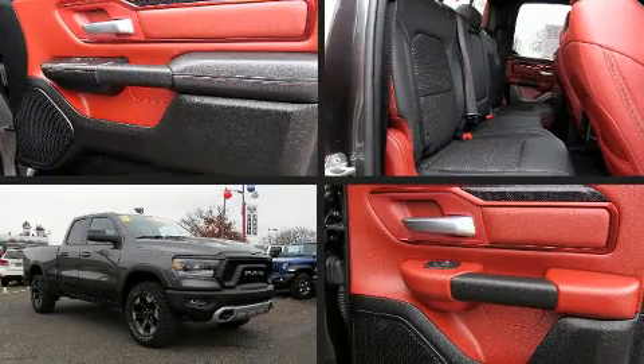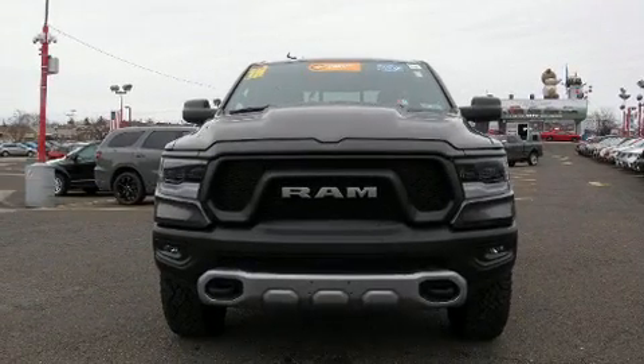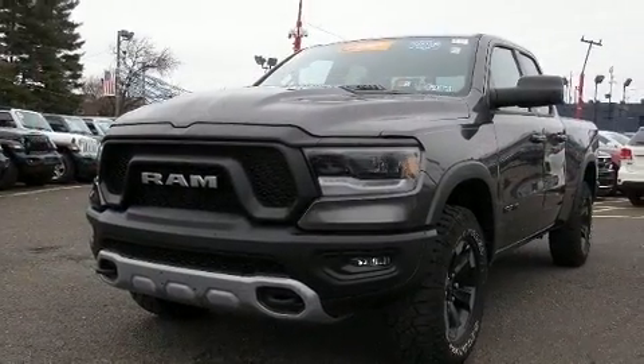With fewer than 15,000 miles on the odometer, this vehicle rocks its class with six-cylinder efficiency and distinctive styling. It features an automatic transmission, four-wheel drive, and a refined six-cylinder engine.